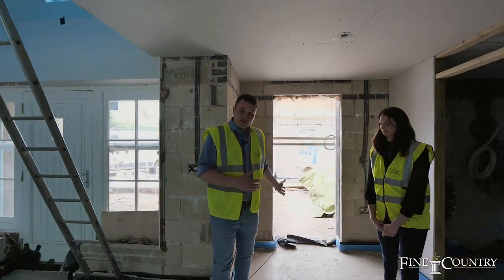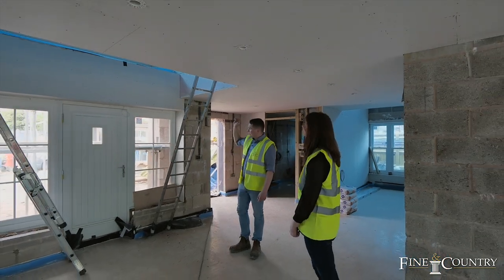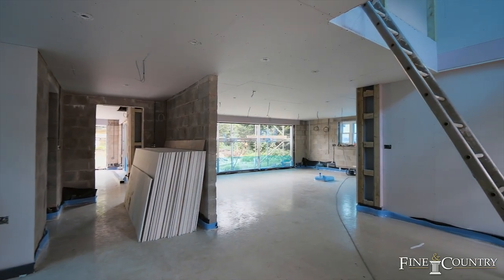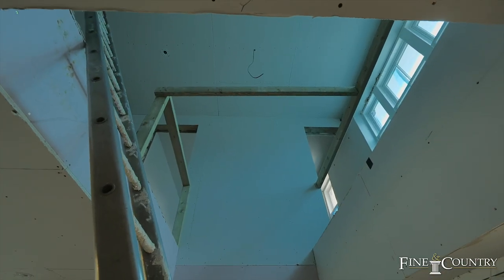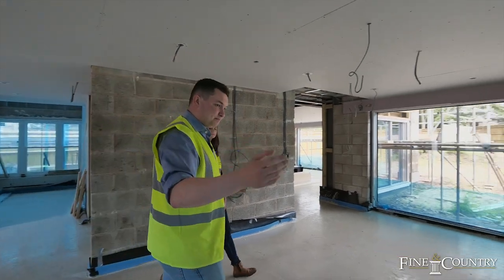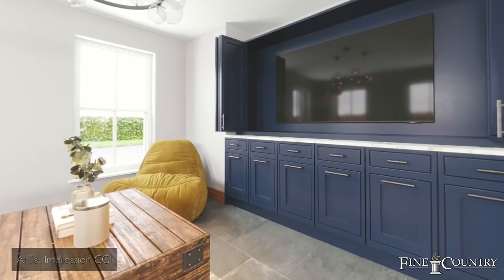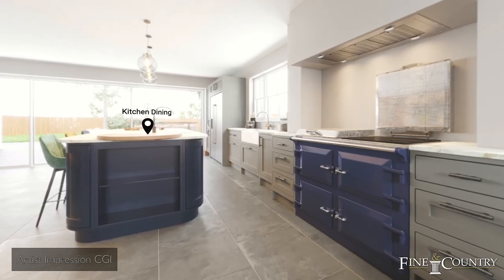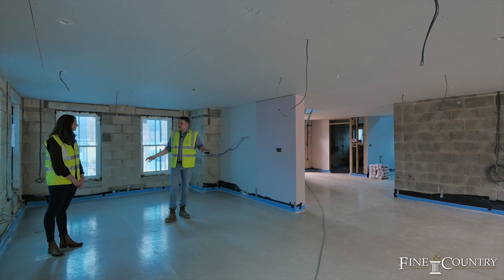We've just entered through the internal garage door. This is the entranceway — the primary entrance. We've got a covered porch underneath the front door, and as we enter through the front door, we come into this two-storey atrium space. There are going to be internal oak and glass partitions which lead through into the dining and kitchen room. And right here we're going to have a snug space — sofas, TV area. There'll be a kitchen island with the kitchen running around there — a really functional, open-plan family entertainment space.